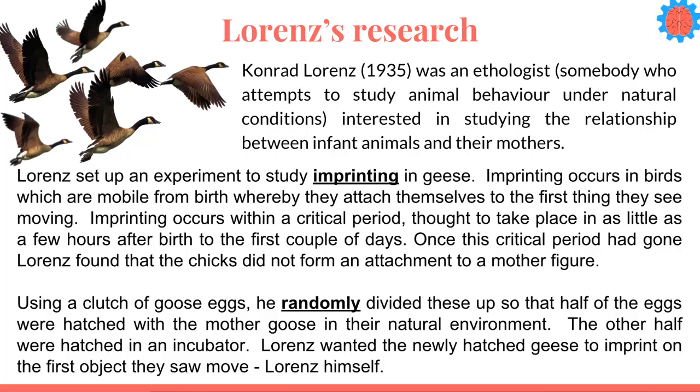Lorenz really stresses the importance of this critical period. To carry out the research he had a clutch of goose eggs and then he divided these up into two — half of the eggs were going to be hatched with their mother goose in their natural environment. The other half would be hatched in an incubator, and what Lorenz wanted to find out is if the incubated eggs once they were hatched would imprint on the first object they saw move, and in this particular case it was Lorenz himself. So could the incubator chicks attach themselves to Lorenz?